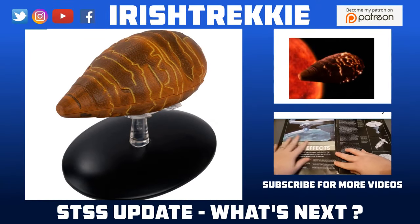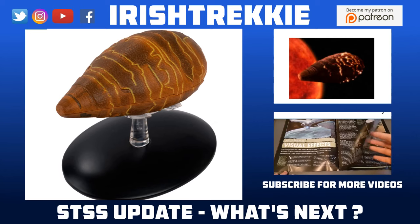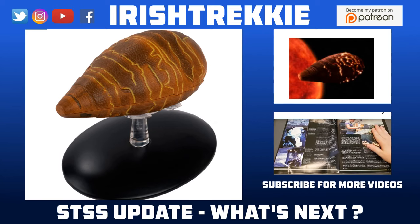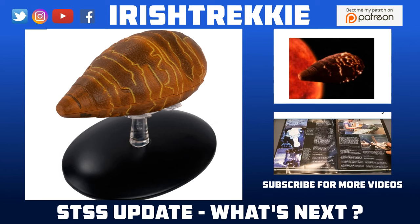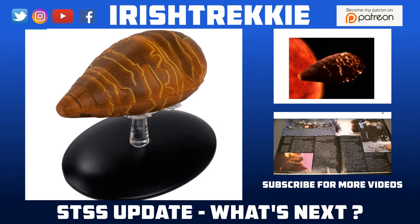Greetings everyone, Irish Trekkie back with another Star Trek the Official Starships Collection issue review update. I decided to put this together because a lot of people seem to like the news on the Enterprise F, and it got me thinking that maybe people aren't aware of some of the resources out there. Check the description box below — we have the Memory Alpha page, Calamari's page, and the Fan Hero Collector group over on Facebook, all fantastic resources with great content about the collection.